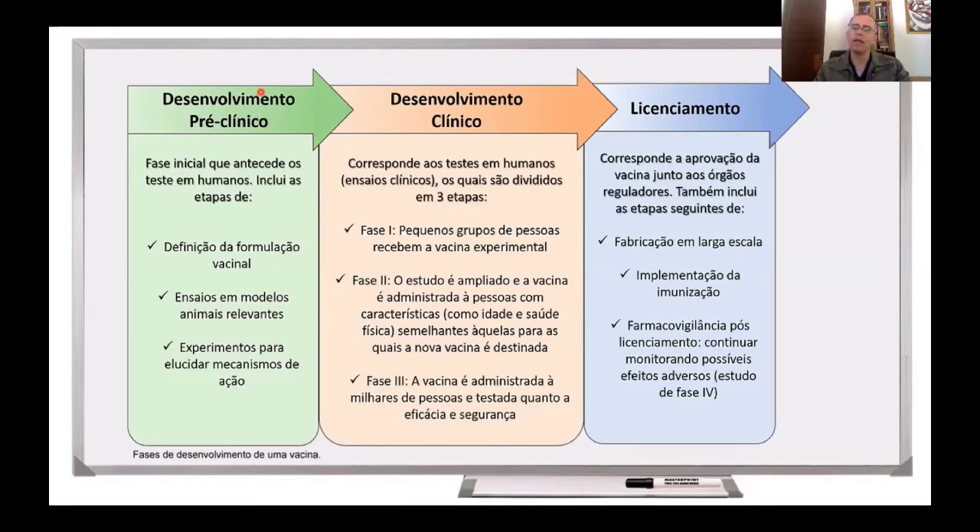Então, essa é uma etapa pré-clínica para elucidar quais os mecanismos de ação estão por trás dessa vacina em potencial. E, uma vez que os resultados sejam promissores, sejam muito positivos, somente aí é que se parte para testes em seres humanos, que são os chamados ensaios clínicos.